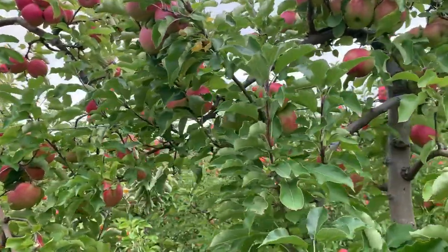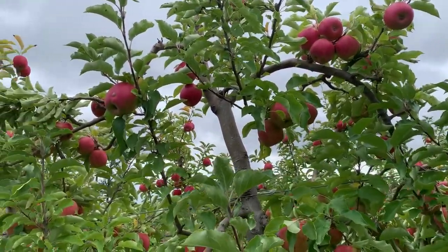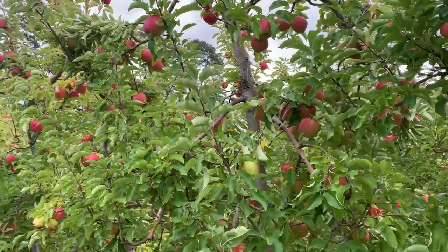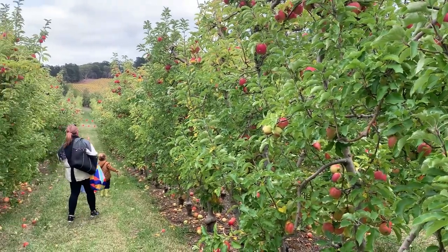We came to this beautiful Lenswood Apple Farm, roamed around, learned a bit about apples, picked them on our own and tasted them. Keep this place on your bucket list if you are coming to Adelaide, South Australia — such a beautiful place to visit. That's the end of this video and I hope you enjoyed it. If you did, leave a thumbs up, please consider subscribing, hit the bell icon, and I will see you all in another beautiful video. Till then, thanks for watching and cheers.